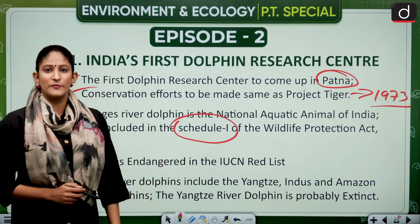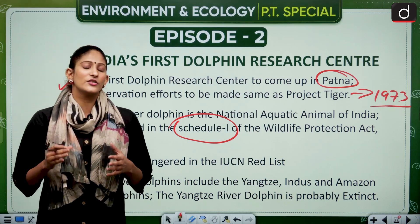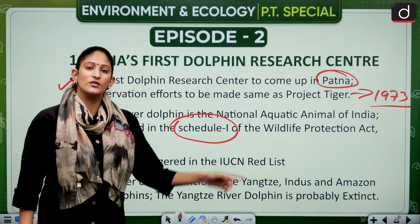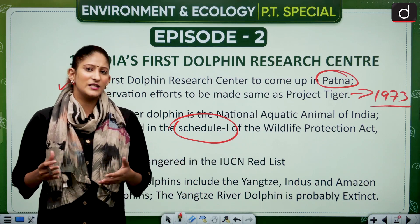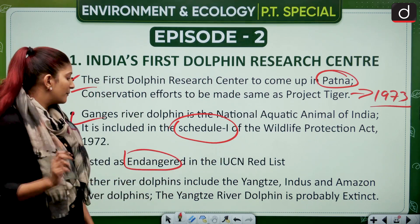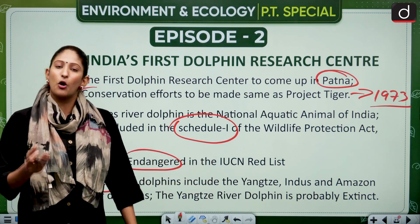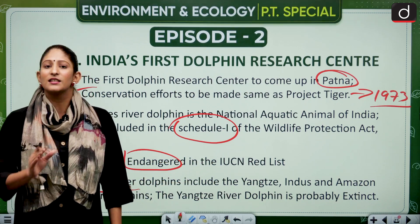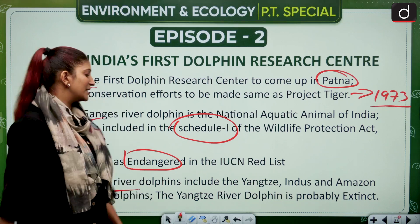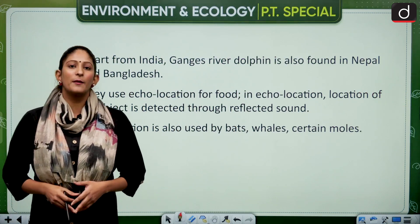The Ganges river dolphin is listed in Schedule 1 of the Wildlife Protection Act of 1972, which provides rigorous protection. It is also listed as endangered in the IUCN Red List. Other river dolphins include the Yangtze river dolphin, which is possibly extinct — never seen for a long time — and the Indus and Amazon river dolphins are other important species.